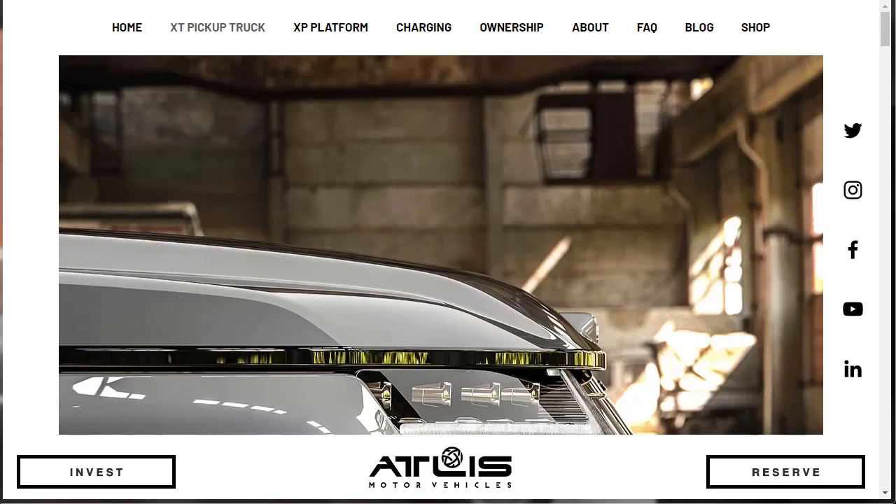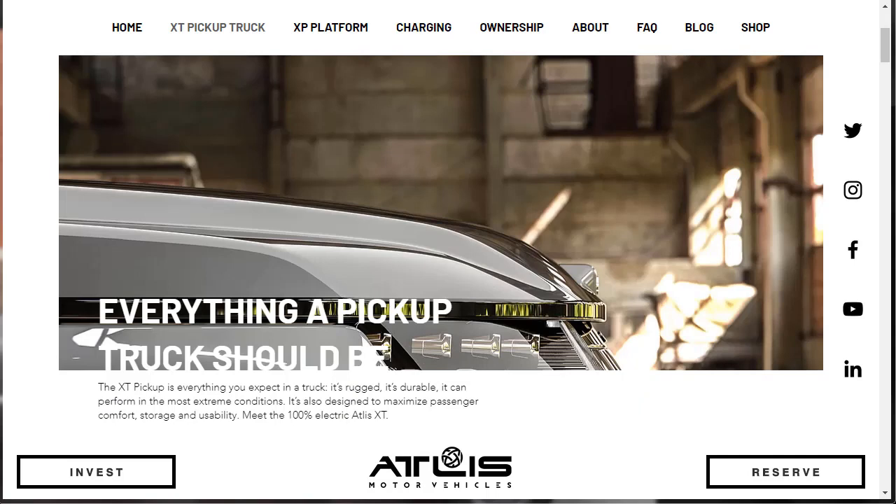Hi, welcome, thanks for joining me. On this episode of Bill Jordan, we're going to take an in-depth look at the new 2020 Atlas XT electric pickup truck. Before we do, I just want to remind you that if you find this review helpful, informative, or entertaining, please like, share, and subscribe to my channel. Okay, let's jump right into this review.